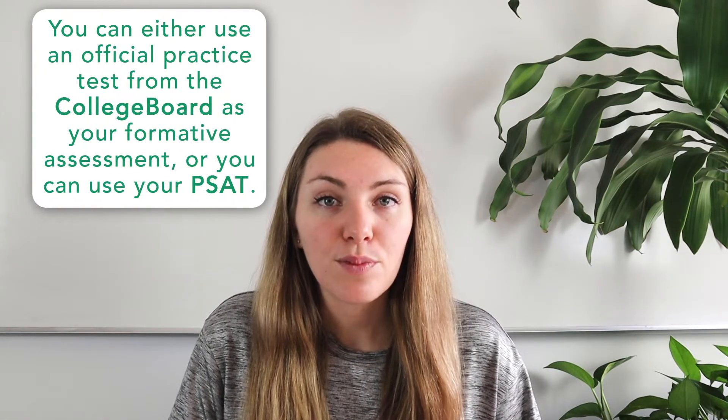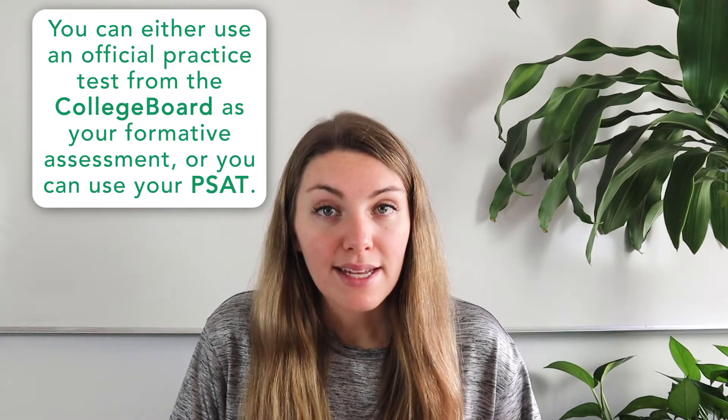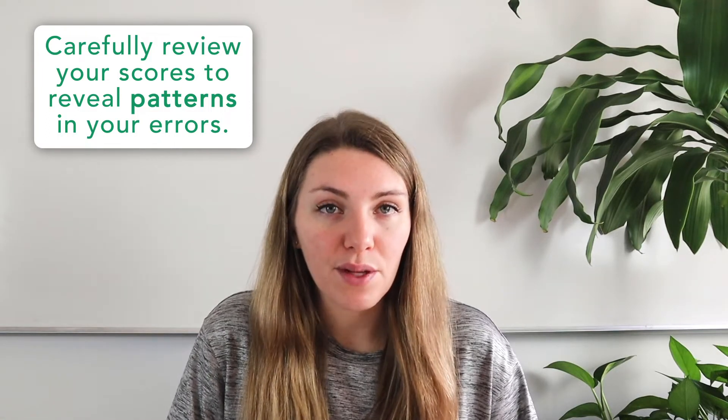You can use an official practice test from the College Board as your formative assessment, or you can use your PSAT — which you should definitely take during the fall of 11th grade. If you are taking a practice test, you'll need to follow the scoring guidelines to create your own score report. If you're using the PSAT, you can use the official PSAT score report you receive after taking that exam. In either case, carefully review your scores to reveal patterns in your errors.